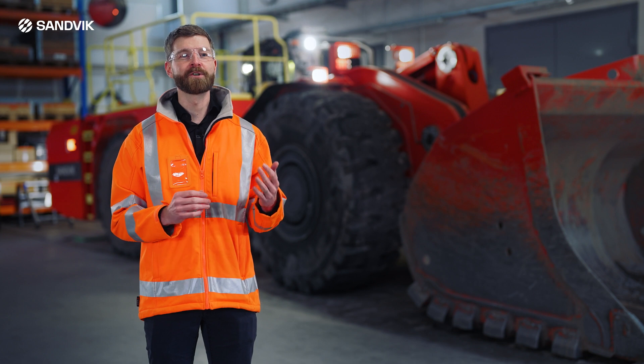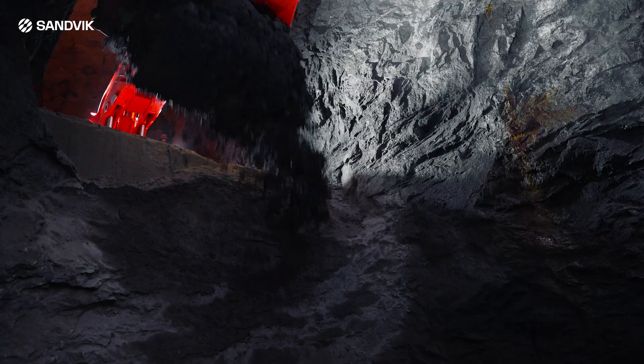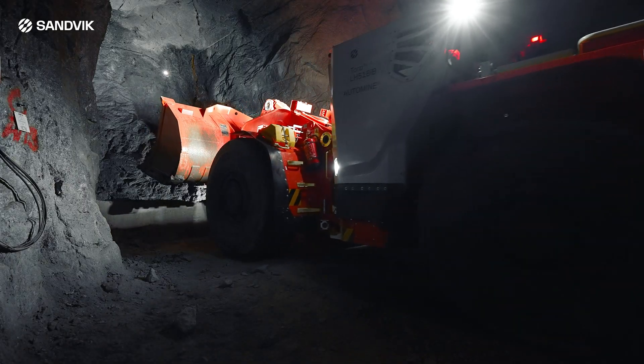This is the first battery electric Toro. Less need for mine ventilation, less energy costs, less need for maintenance, more operational hours, more tons per hour, more safety and more operator comfort. This is the future of Toro.